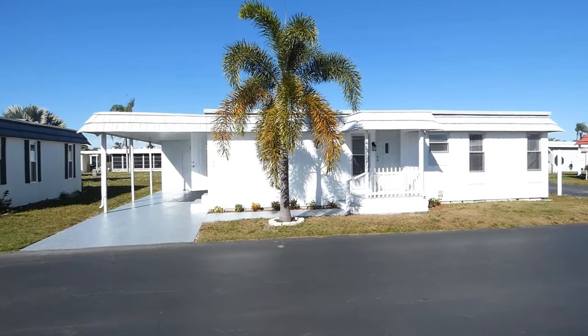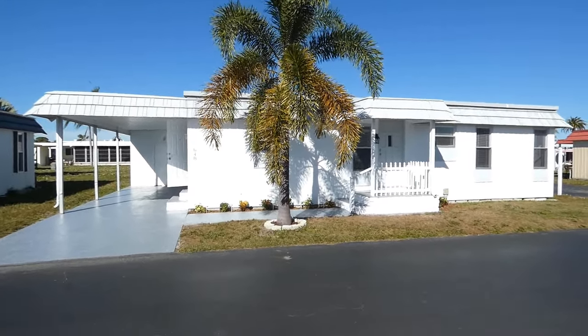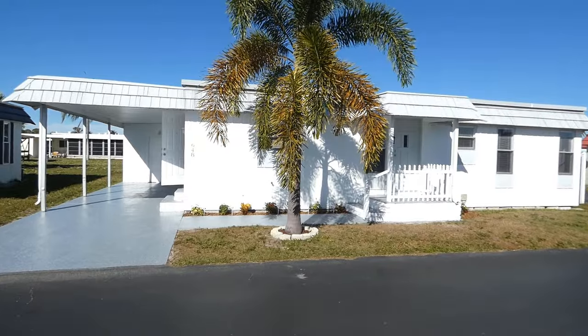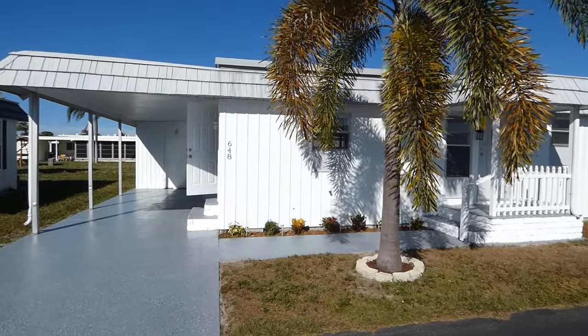This home is located at 7100 Almington Road, Lot 648, Largo, Florida, Ranchero Village, Lot 648.